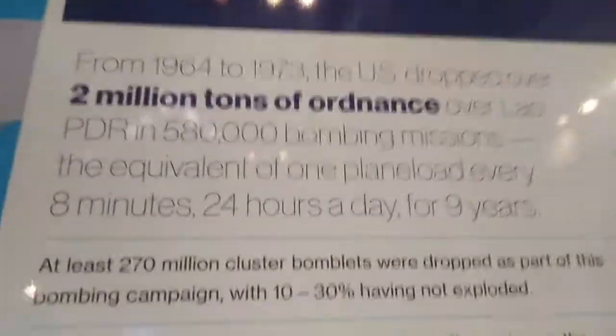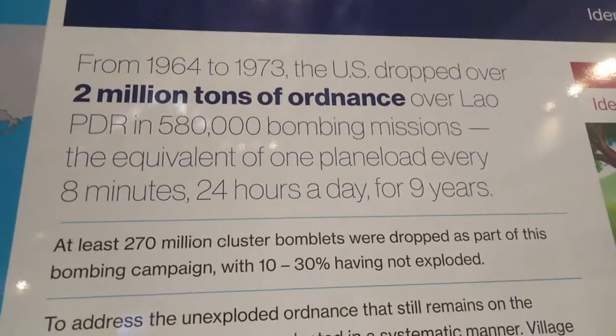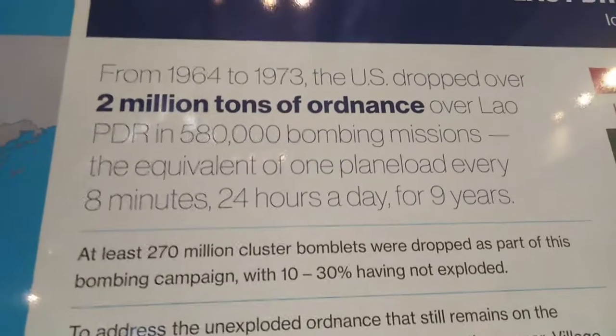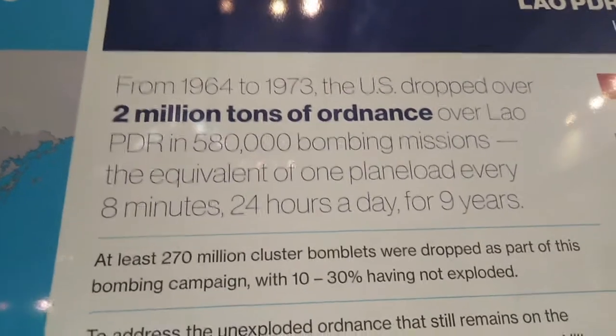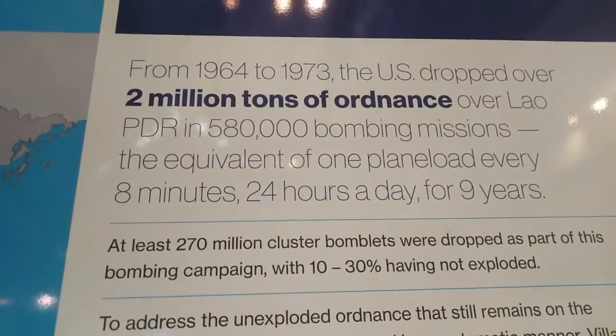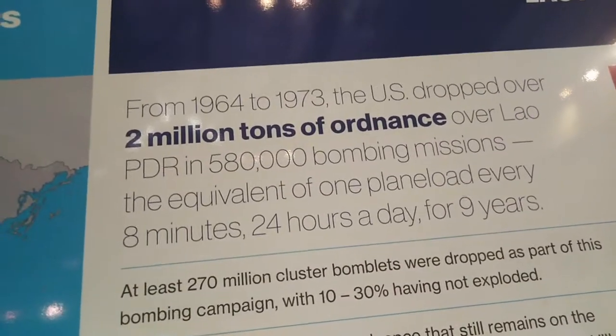Even today there are more bombs dropped here than in all of World War II, and the crazy thing is a lot of the bombs are still around. The sign reads: from 1964 to 1973, the US dropped over 2 million tons of ordnance over Laos PDR in 580,000 bombing missions — the equivalent of one planeload every 8 minutes, 24 hours a day for 9 years.